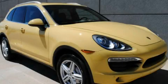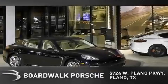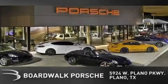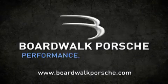Stop by today and test drive this vehicle for yourself. Boardwalk Porsche is conveniently located at 5924 West Plano Parkway in Plano. Come experience the Boardwalk difference today. When you think Boardwalk, think performance — it's what we do.